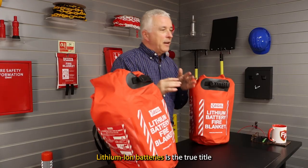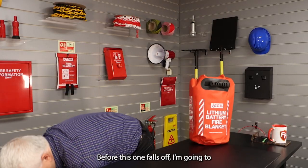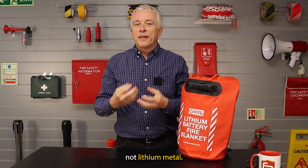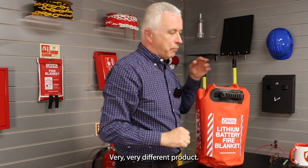First of all, let's make it clear: lithium-ion batteries is the true title. Lithium-ion, spelt I-O-N — remember from chemistry — not lithium metal, the stuff from chemistry labs you put in water and it catches fire. Very, very different product.